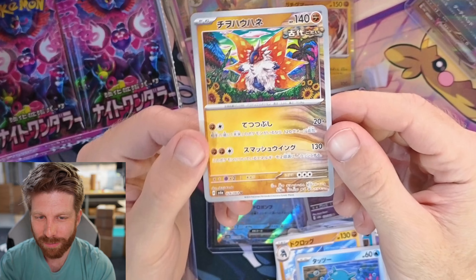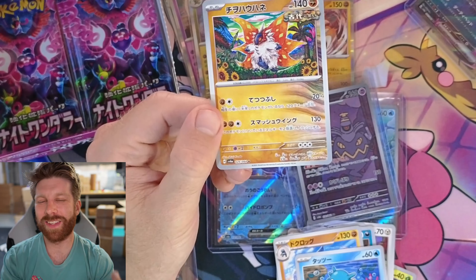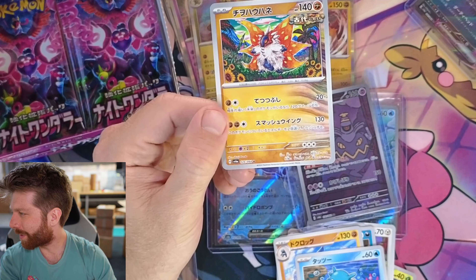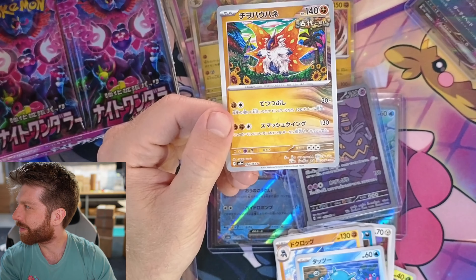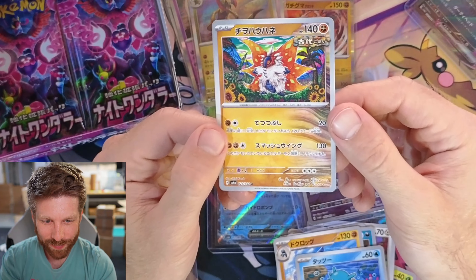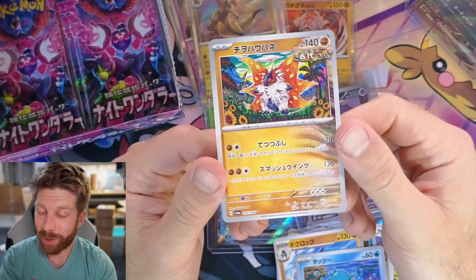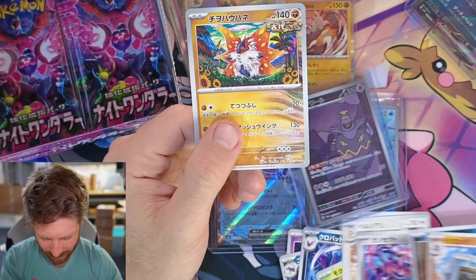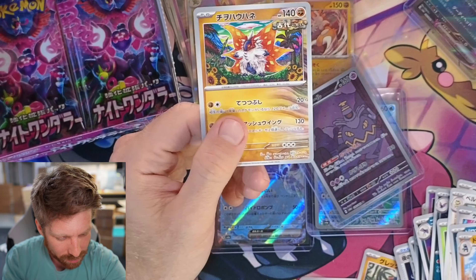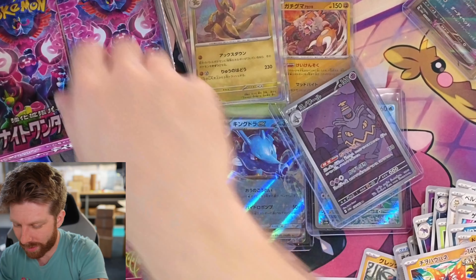When you look at this — this is Iron Moth I think. Or it's the Volcarona. It's Slitherwing. I'm going to get so much crap for that from the Paradox people. That's a trippy card man. Him and Hypno have been chilling together — him and Hypno be tripping together. I like it.